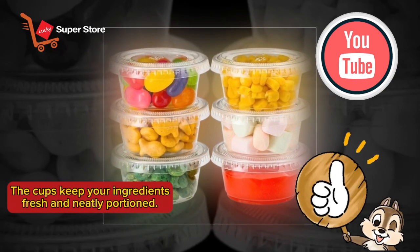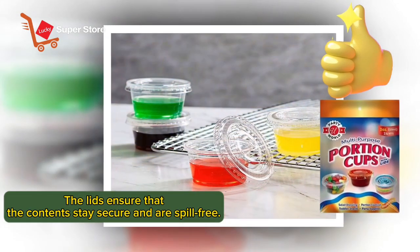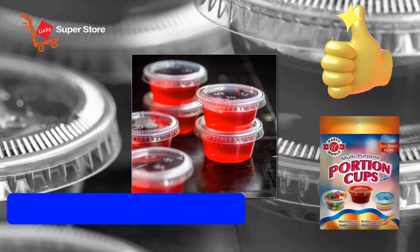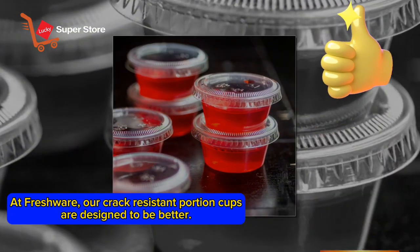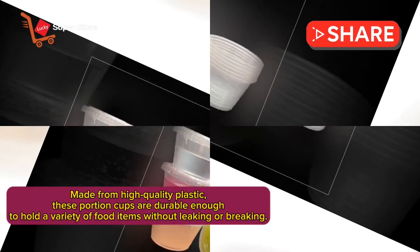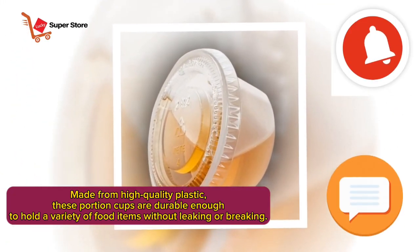The cups keep your ingredients fresh and neatly portioned. The lids ensure that the contents stay secure and are spill-free. At Freshware, our crack-resistant portion cups are designed to be better, made from high-quality plastic and durable enough to hold a variety of food items without leaking or breaking.